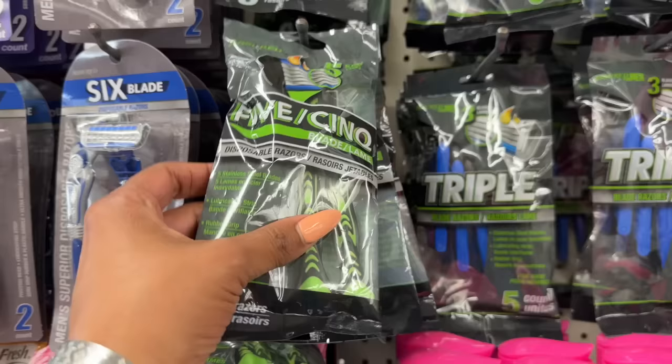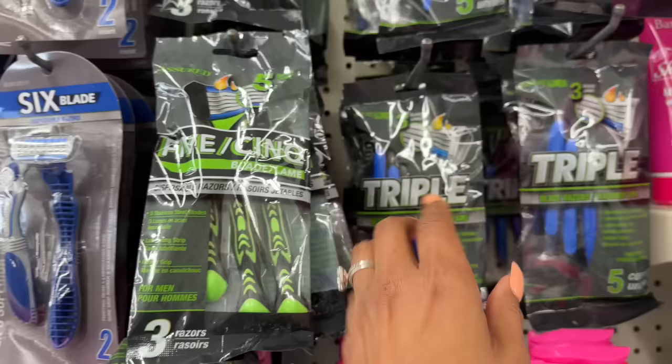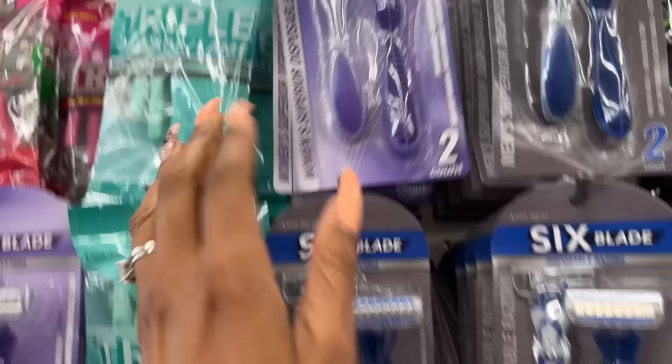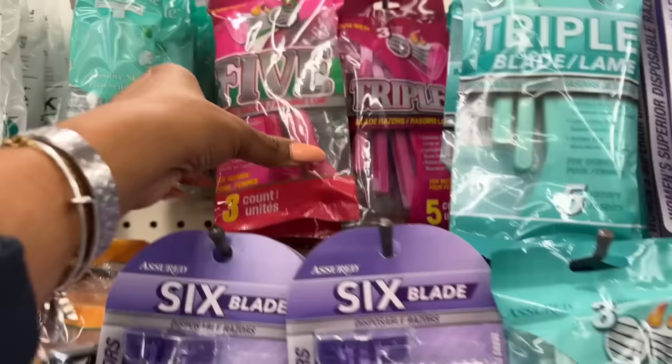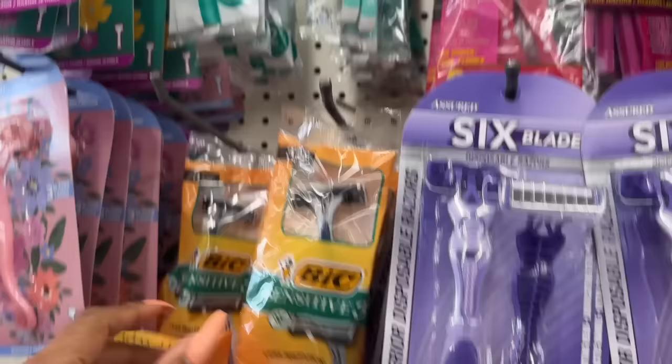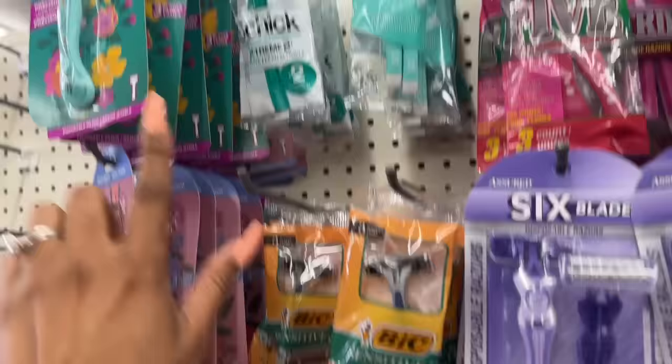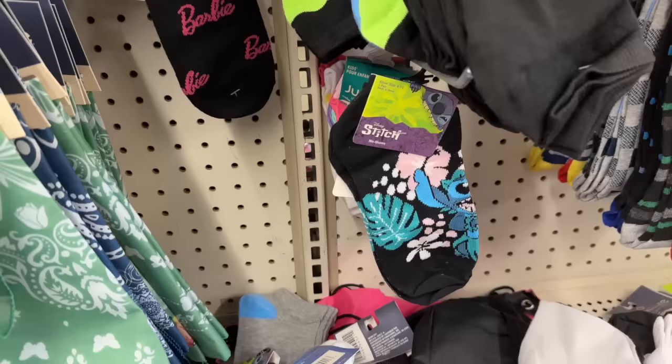This one is my favorite — you get 60 of them. This one is new: coconut flavored, but I'm not a big fan of coconut. Lots of new razors by Assured — you get three, they're five blades. They have a five-count with three blades, a six-blade option, men's and women's superior razors, and also a BIC Skin Knit. Lots of new razors coming in.